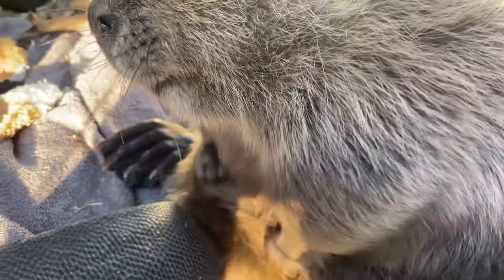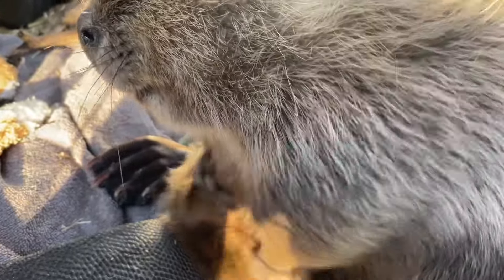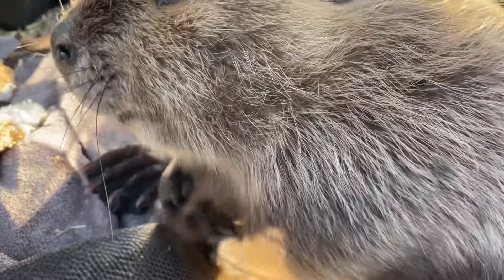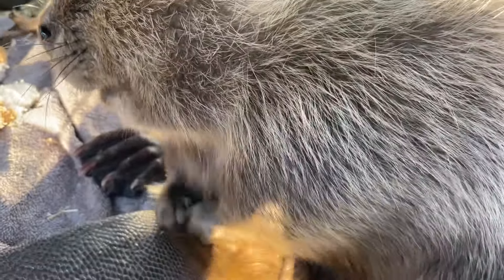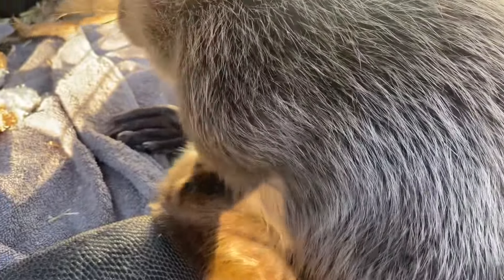Inside that cloaca is the oil gland, and there's also the castor gland which they use for scent marking. They can communicate lots of different things by applying that scent on scent mounds and around their territory. That's also where their reproduction is, whether male or female, and where they poop and pee. So beavers have a lot going on down there.